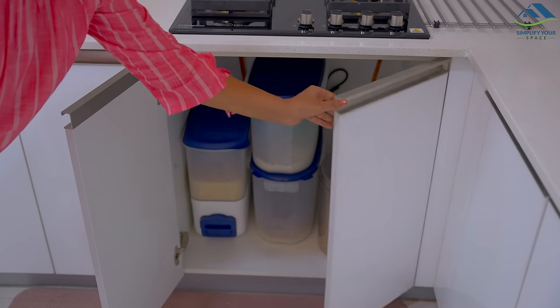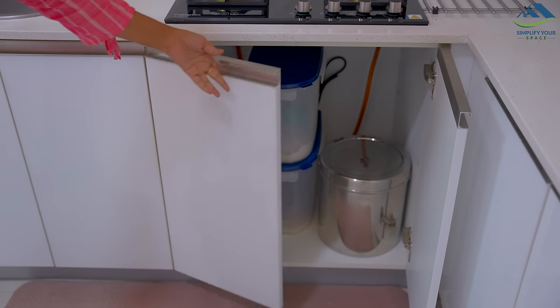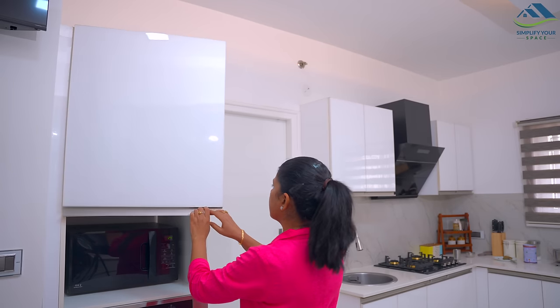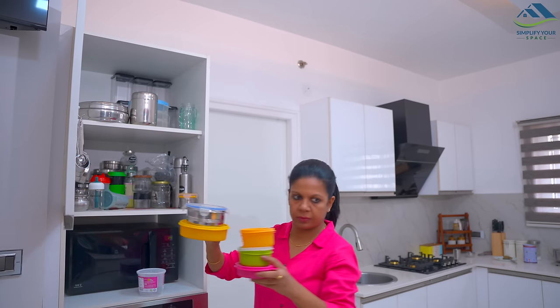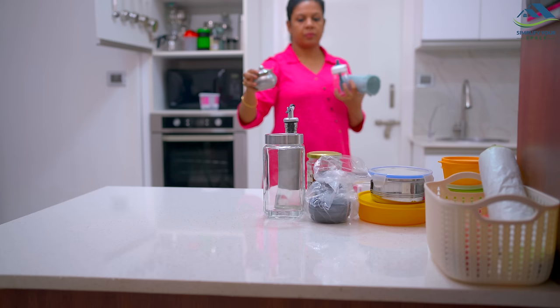The cabinet below the hob is used to store big containers of rice and flour, and there are no changes in that. In the tall unit where the oven and microwave are placed, there are two shelves and one drawer which are used to store all the food storage containers. The bottom drawer is used to store all the glass containers.